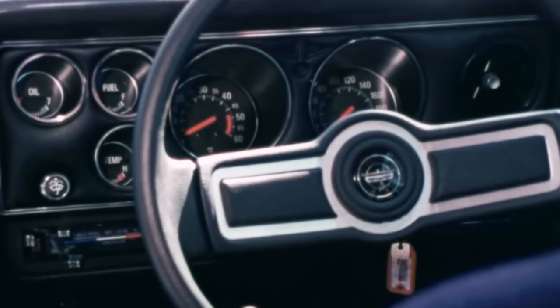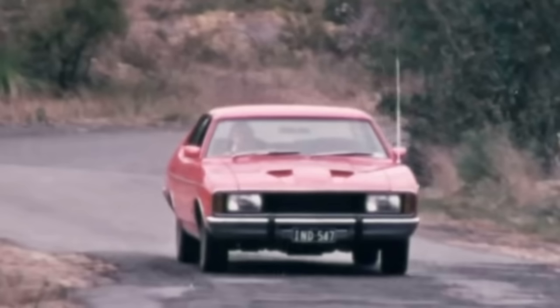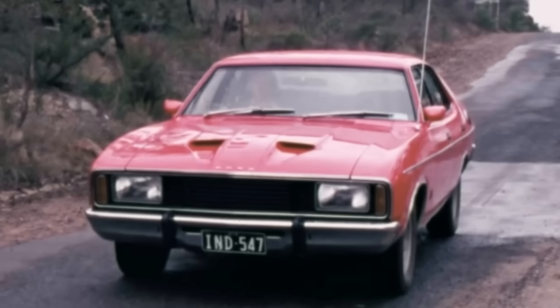It also had a unique steering wheel and these cars were really very nicely equipped, though not in the same style as the GT. The GXL had more of a luxury focus.